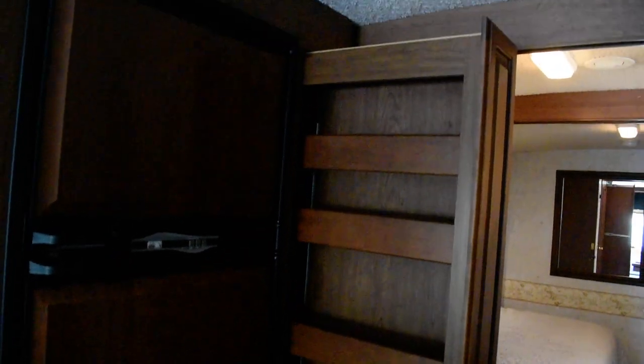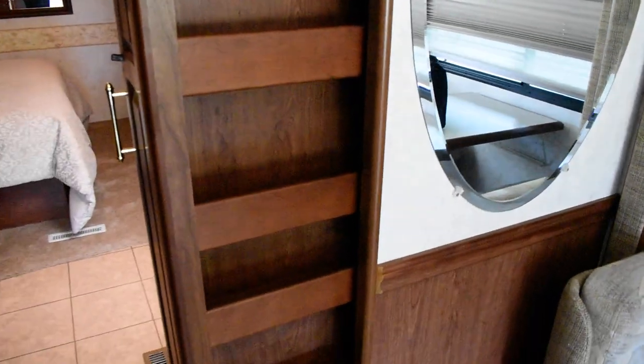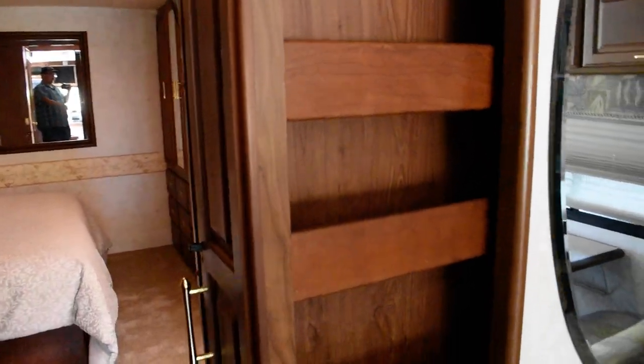One thing I forgot to mention — this coach has a pantry, and it actually has two of them: one beside the refrigerator and one across from the refrigerator. That is very nice.